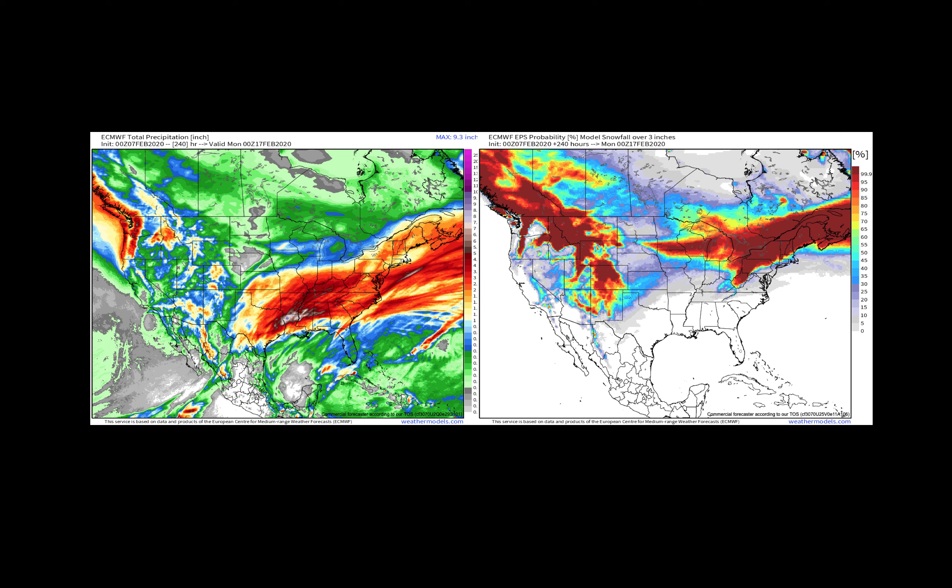Looking at the next 10 days of precipitation and a 10-day probability of 3 inches or more of snow, both from the European Ensemble model — we see heavy precipitation with an inch or two possible across the northern areas, even heavier across the south, and the potential for snow is obviously very high across the north where we're talking about heavy snow just over the next couple of days.